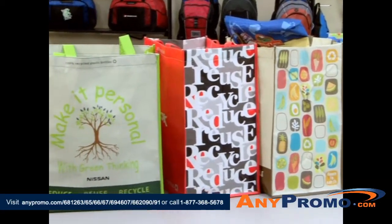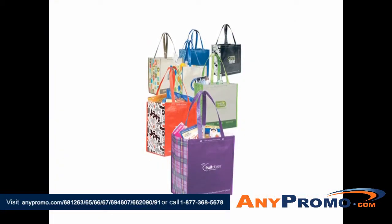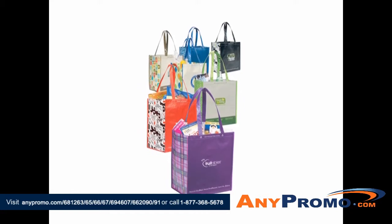The laminated 100% Recycled Shopper is available in black, navy, natural, royal, green, red, and purple.